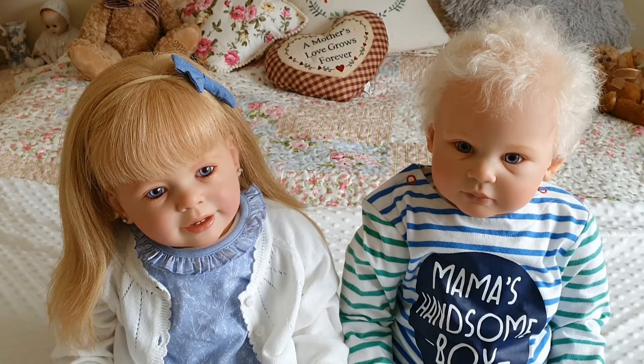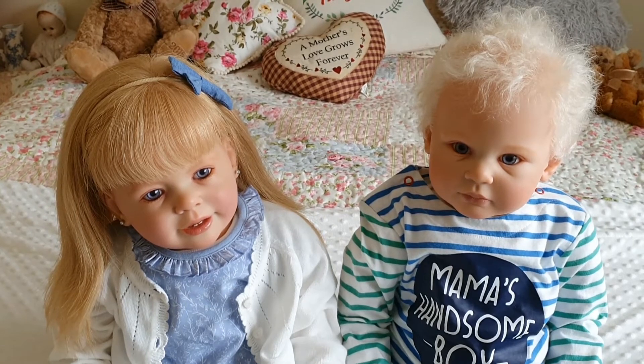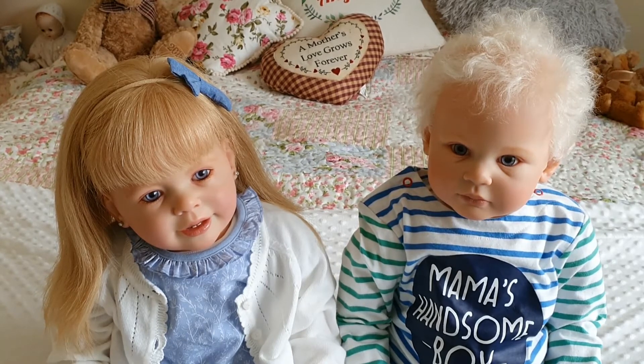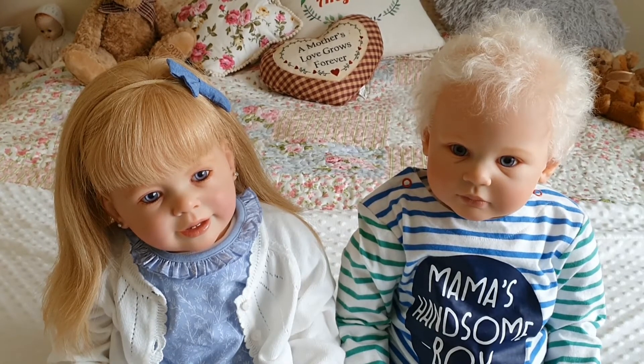Hi everyone, welcome to my channel. I hope you're all well. This is day one of the seven day baby challenge, created by Teresa of Baby Steps Reborn Treasures Nursery. I think the idea is that for seven days we do one video each day.